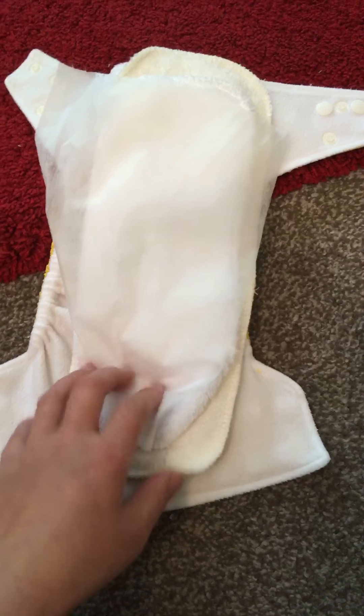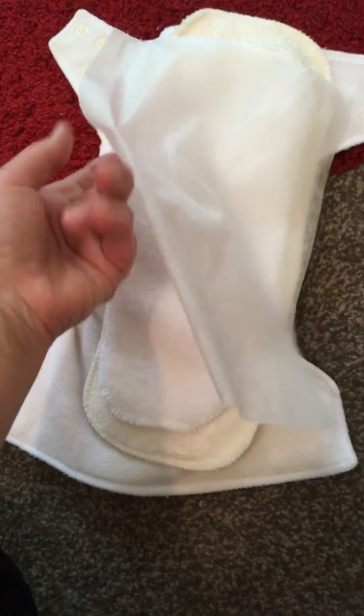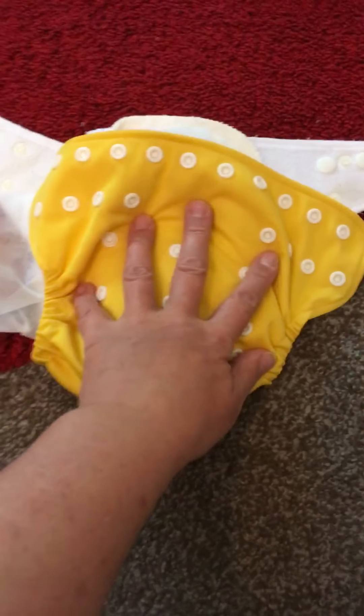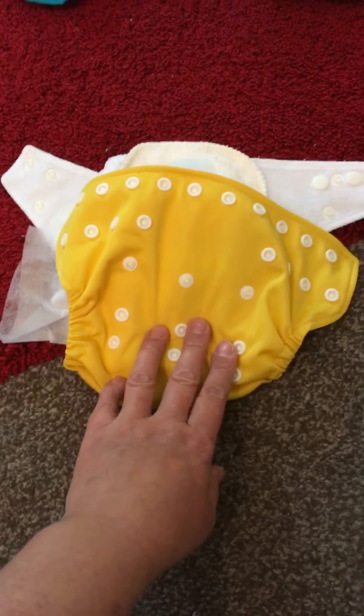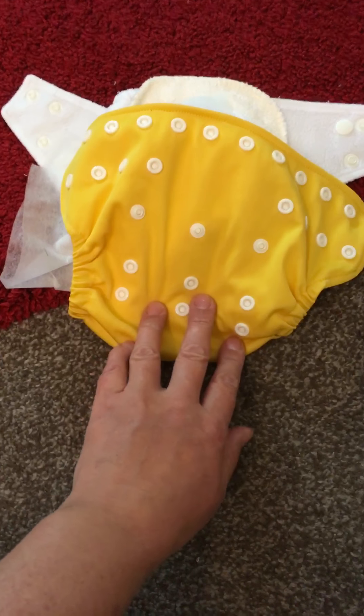They dry really nice and quick. I quite like them. Only thing is trying to get the other half into it, and all of these buttons are quite off-putting for him. But they fit really nice on my son and they don't make him look too big in the bottom.